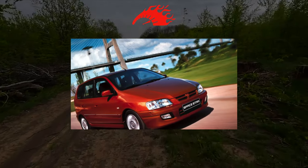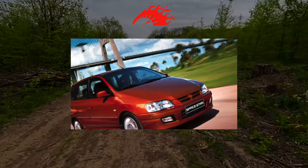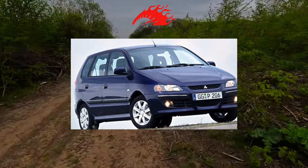Mitsubishi Spacestar — just like charisma, built on the platform of some kind of inspiration and launched in Holland. What kind of compact car is this, and what kind of competition did it aim to win for new respect in the secondary market?